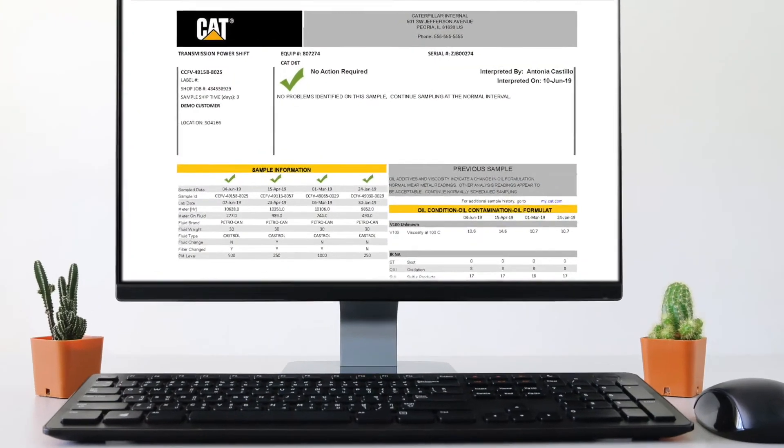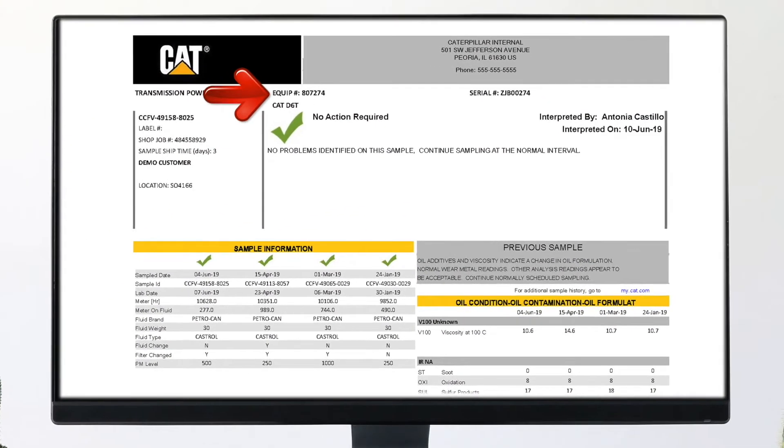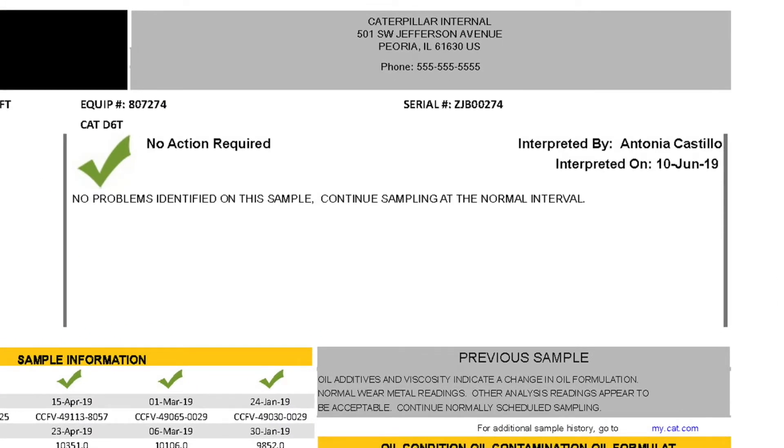That's right, there is a lot of information. The SOS report contains the equipment information, current and historical sample results, the recommendation, and the alert level indicator. The key areas to look at are the recommendation and alert level because they summarize what to do, when to do it, and why it is important.